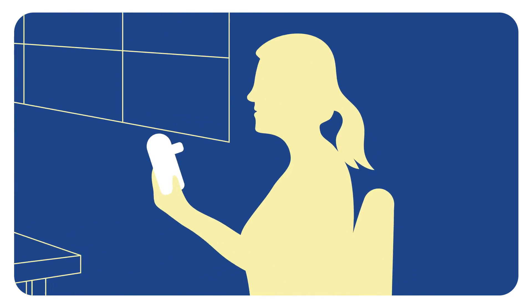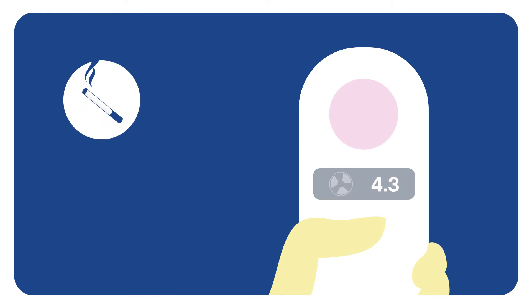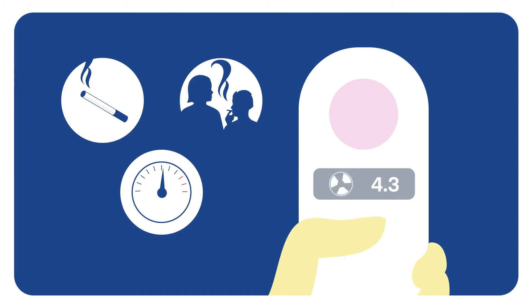A reading of four parts per million or above should trigger further action, because it may mean the woman is a smoker or has been exposed to second-hand smoke, or it may mean she has inhaled carbon monoxide from another source, such as a faulty boiler.